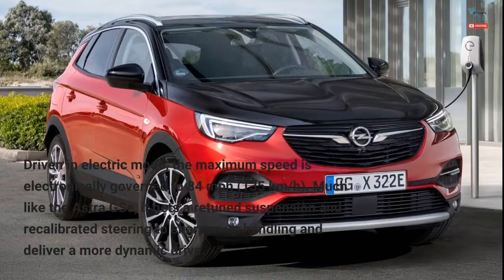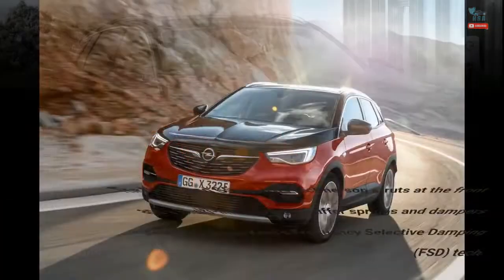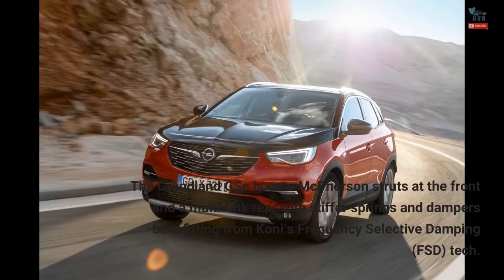Much like the Astra GSE, it gets a retuned suspension and recalibrated steering to sharpen up handling and deliver a more dynamic drive. The Grandland GSE boasts McPherson struts at the front and a multi-link rear with stiffer springs and dampers benefiting from Koni's frequency-selective damping (FSD) tech.